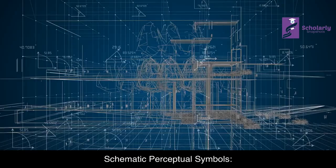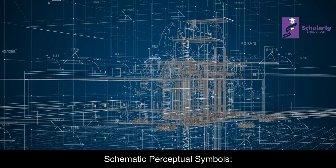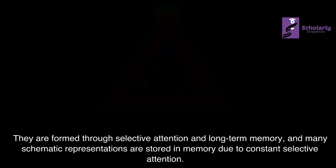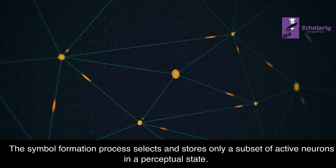Schematic Perceptual Symbols: Perceptual symbols are schematic representations of a subset of the entire brain state underlying a perception. They are formed through selective attention and long-term memory, and many schematic representations are stored in memory due to constant selective attention. The symbol formation process selects and stores only a subset of active neurons in a perceptual state.